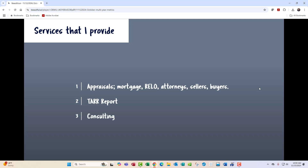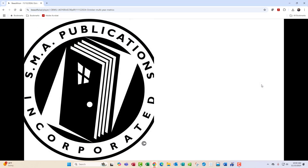That's all I've got for now. I appreciate you listening. If you like the video, please hit like. Going over my services: appraisals, mortgage, reload, attorneys, sellers, buyers — anything you can refer me for, I certainly appreciate it. If you want to subscribe to the Tar Report, just click on that. Thanks, and we will see you next time.